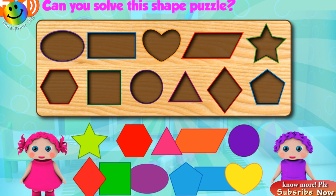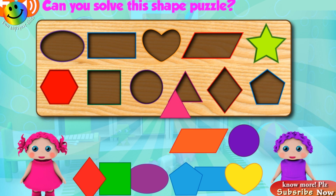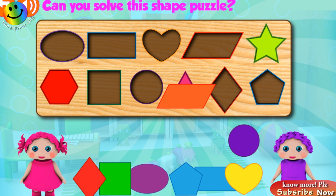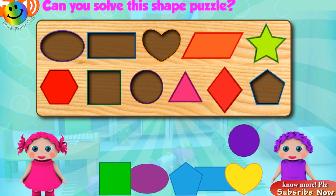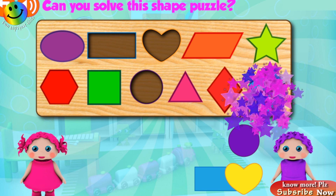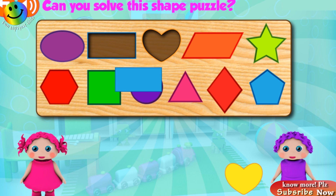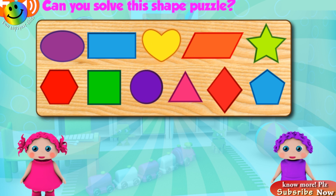Can you solve this shape puzzle? Hexagon! Awesome! Star! Fantastic! Triangle! Good job! Parallelogram! Diamond! Excellent! Square! Excellent! Oval! Excellent! Pentagon! Fantastic! Circles! Awesome! Rectangles! Good job! Heart! Yeah!